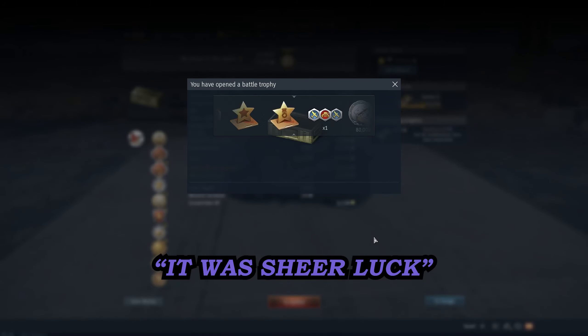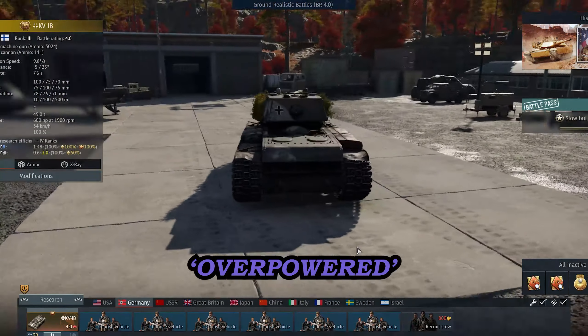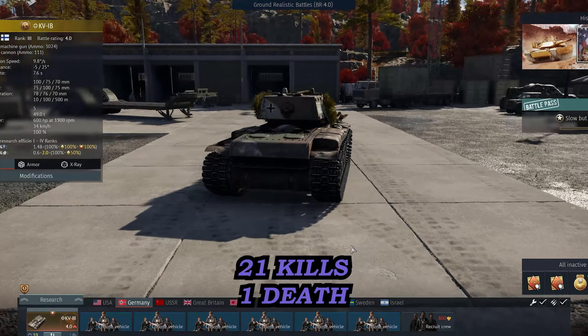Some may say it was sheer luck — I agree. But what's that? 21 kills, 1 death? You see why they call this thing overpowered, huh? I figured let's just leave it off on 21 and 1.